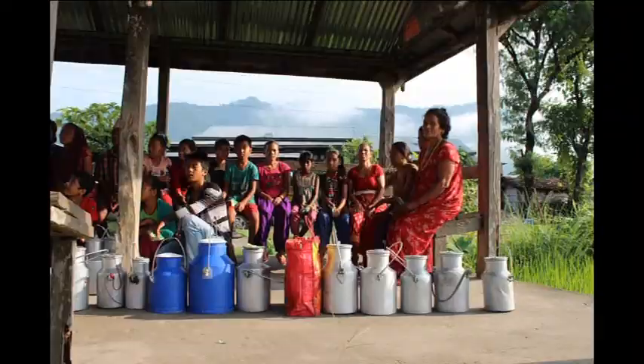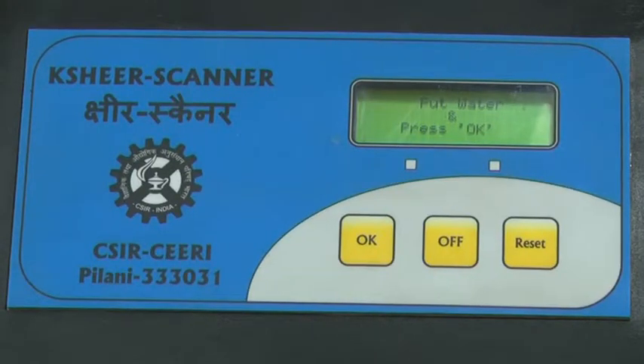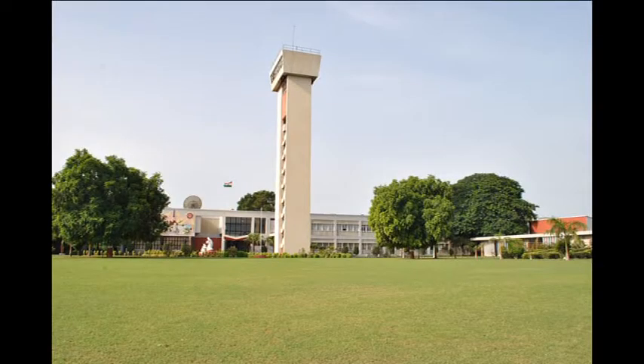The system is being aimed at being set up at milk collection centers in villages. Kshir Scanner is based on an electrochemical measurement technique wherein an array of electrodes developed at CSIR SIRI is used for extracting the signal of interest.